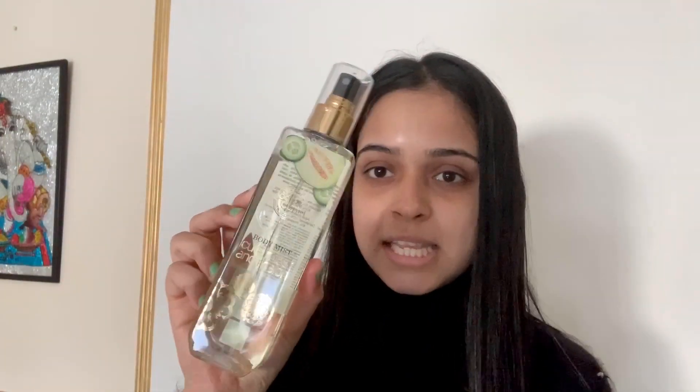This product is from the brand Body Cupid, and I'm sure you guys know this brand — it's such a huge brand now. This is a body mist. I recently saw this mist online and really wanted to try out how it smells, so I ordered it. This is a cucumber and lemon mist — let me show you how it looks.